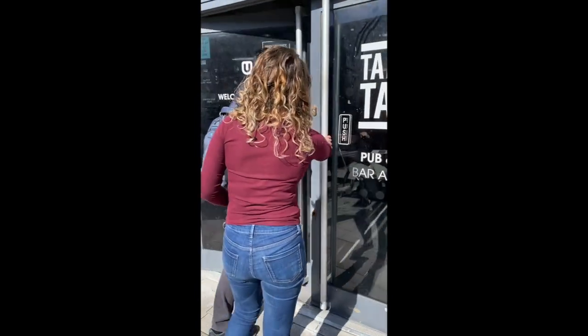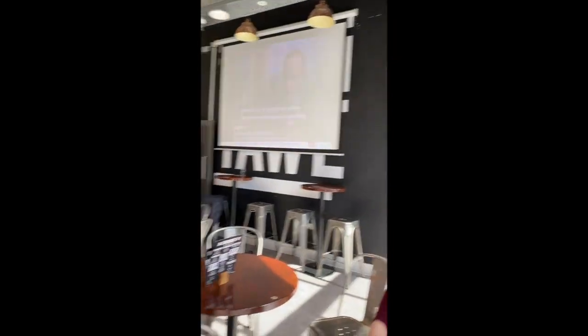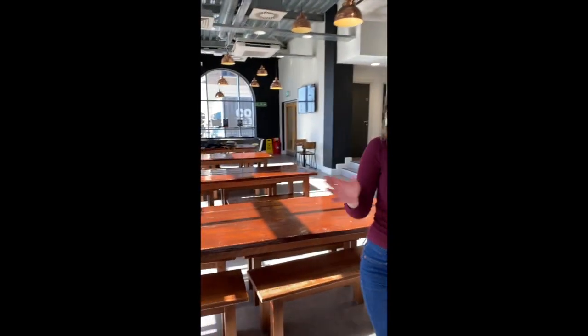This is our Student Union bar. This is where social things happen — you can come with your friends for a drink. So this is where students can come for a drink, some cheap food when you're on campus. This is just really our social area.